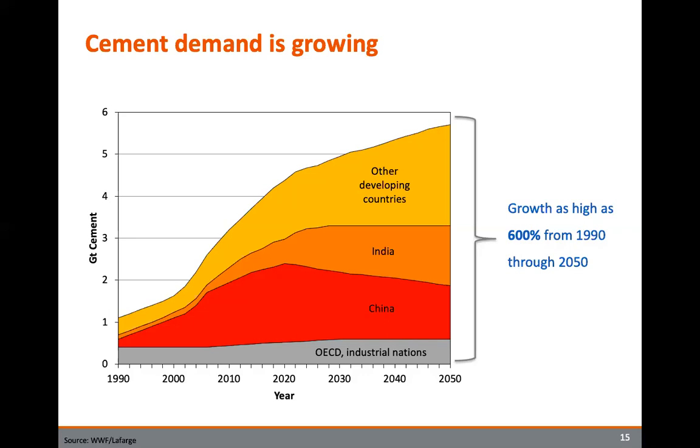Most of that demand is actually coming from outside of Europe and North America. China itself has poured more concrete in the last three or four years than America has poured in the entirety of its existence as a nation. Looking at the future, we know that cement and concrete production has a fairly large carbon footprint, we know demand will continue to grow, and as a result we can expect to see a greater environmental impact.